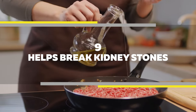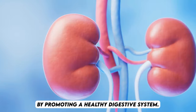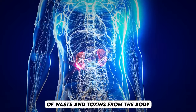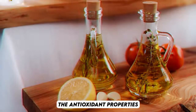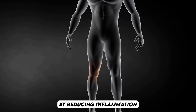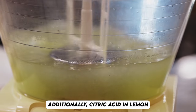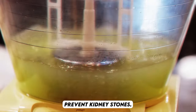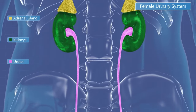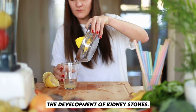Number 9: Helps break kidney stones. Consuming olive oil and lemon juice can lower the risk of kidney stones by promoting a healthy digestive system. This mixture aids in the elimination of waste and toxins from the body, helping to prevent the formation of kidney stones. The antioxidant properties of both olive oil and lemon juice also play a role in kidney stone prevention by reducing inflammation and preventing calcium deposits in the kidneys. Additionally, citric acid in lemon juice is known to help prevent kidney stones. It increases the pH of urine, creating an environment less conducive to the formation of kidney stones. In fact, consuming 4 ounces of lemon juice daily can be sufficient to prevent the development of kidney stones.